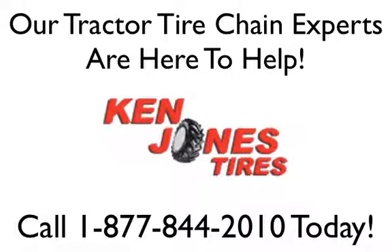Tire chains are shipped out the same day to the state of Vermont when ordered by phone or online. Call us today at 1-877-844-2010.